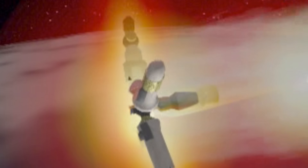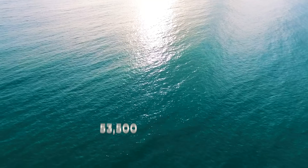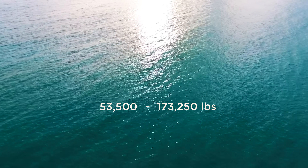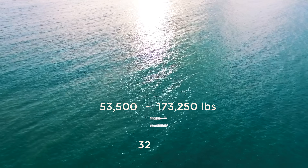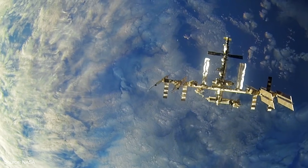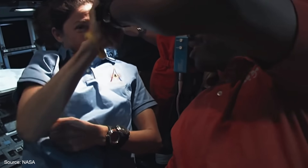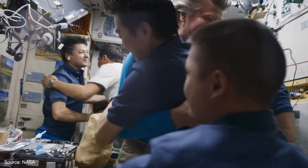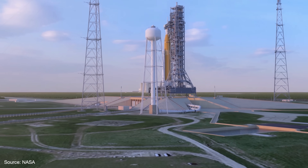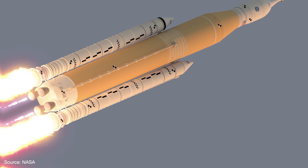The ISS will burn up, break up, and vaporize into fragments, although some parts would survive and fall into a stretch of empty ocean in the South Pacific. The total weight of the debris is expected to be between 53,500 to 173,000 pounds — or as many as 32 Model X's. Even when the ISS is no longer with us, it will be remembered not only as the most expensive man-made object ever built, not only as a triumph of international cooperation, but as a building block toward deeper missions in space. Without the International Space Station, a new era of space travel would not be possible.